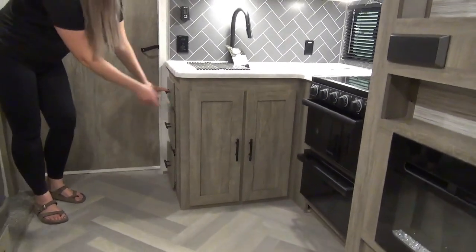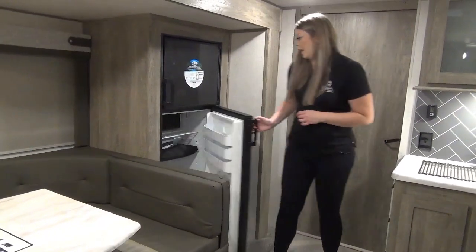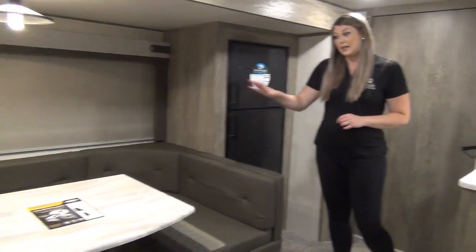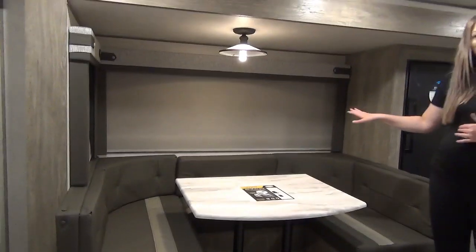There are lots of drawers and more storage underneath. We've got your eight cubic foot two-way fridge and a massive U-shaped dinette that converts into a bed, with storage under each bench and complete blackout blinds.